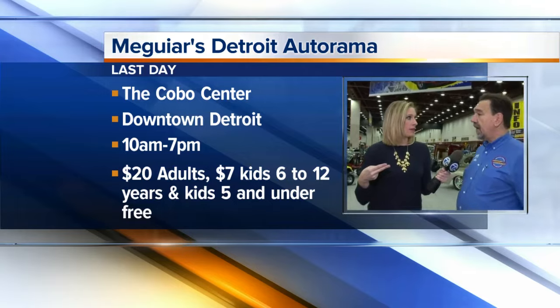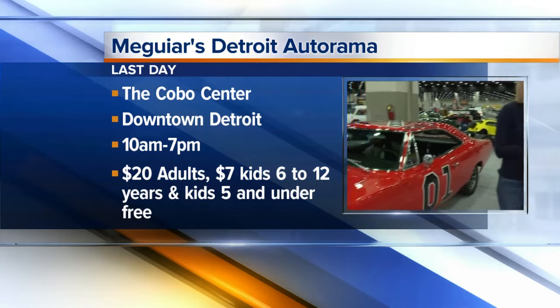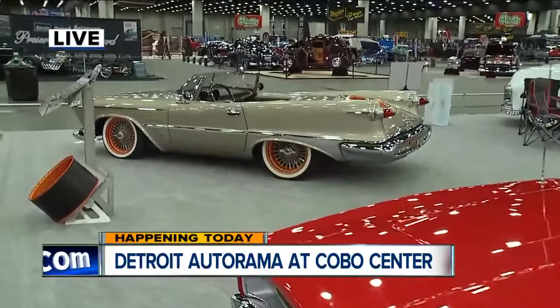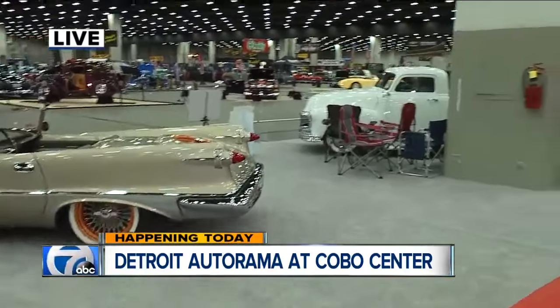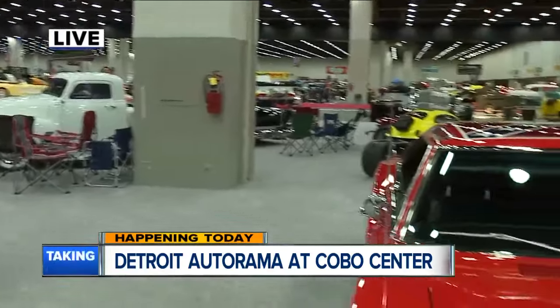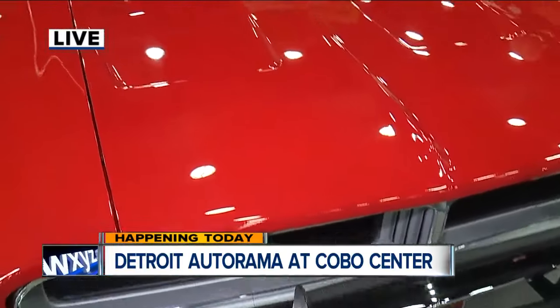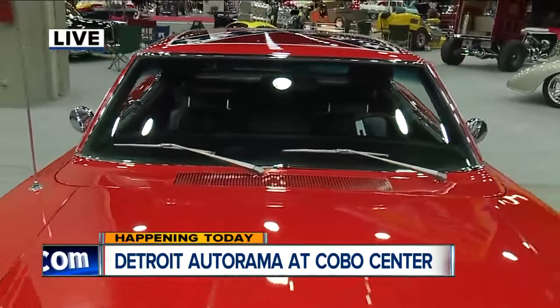It goes through 8 o'clock tonight, and this is our 65th anniversary for the Autorama. In this display we have a bunch of cars spanning the decades of Autorama — it's a great show, something here for everybody. We've got some TV stars coming out to sign autographs. Rick from Pawn Stars is going to be here, and Sky Jackson from the Disney Channel. The jump was awesome on Friday, and tonight the big Riddle Award is going to be awarded.